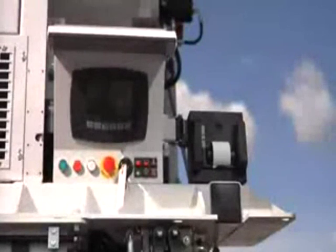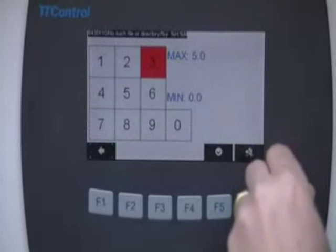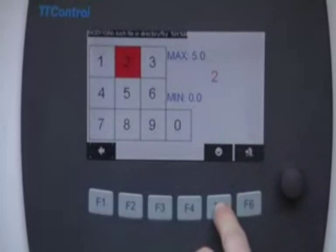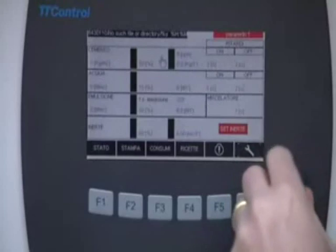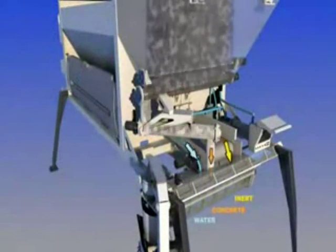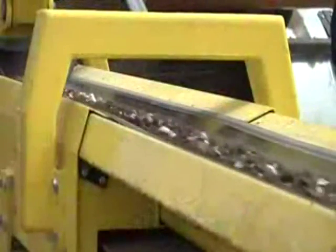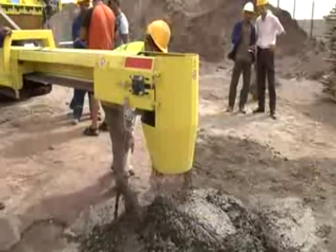The operator uses the control panel to simply and intuitively set the characteristics of the type of product he wants to make at that moment. Once production is started, the various components enter the mixer in the required doses and the finished mixed product comes out continuously, ready for final use.